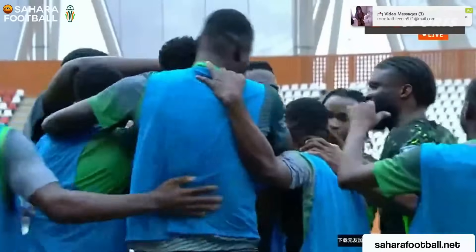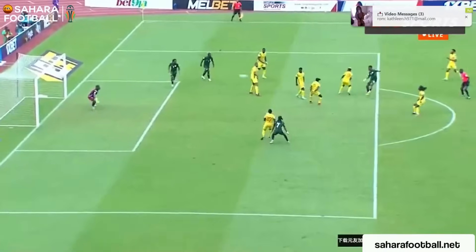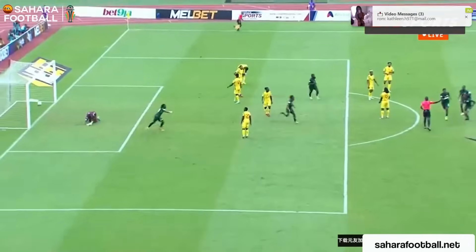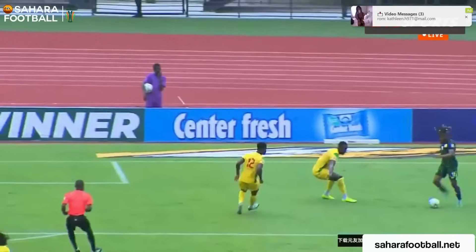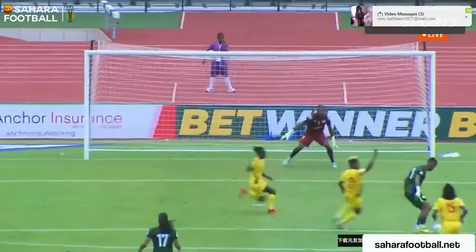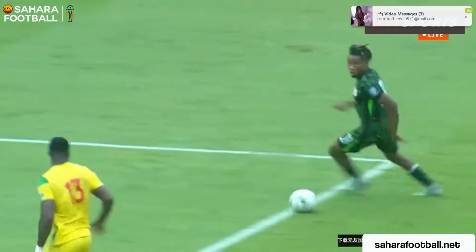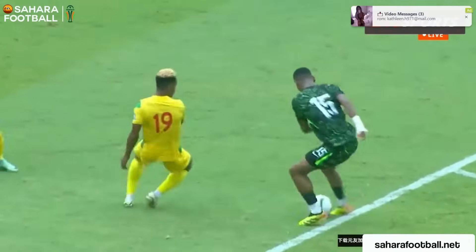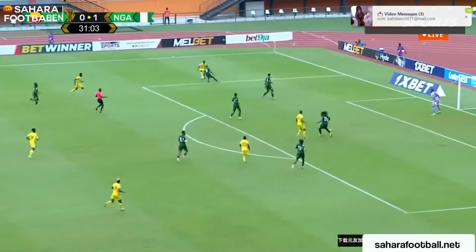And how about that for a strike? There was so much traffic around him, but he still managed to find the boulevard, hitting a powerful right-footed shot into the corner. Chukwiz making a bit of space, squares the ball into the path of Onyadika — the Club Rouge man with that stunning shot, in it goes. Nigeria take the lead.